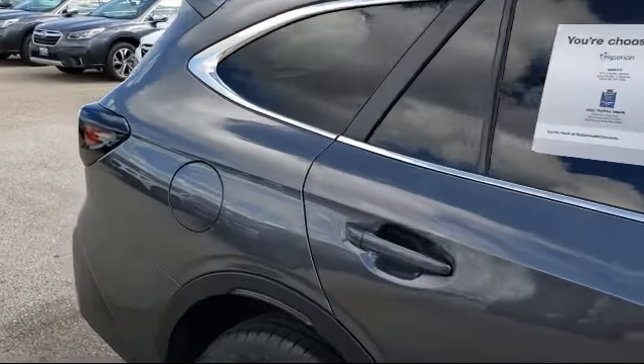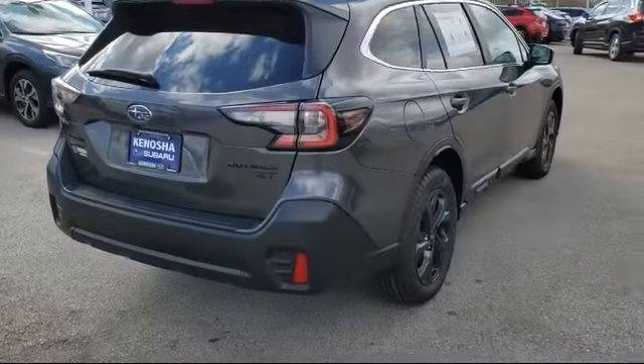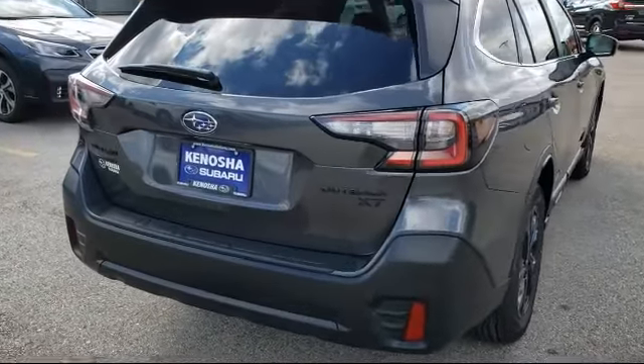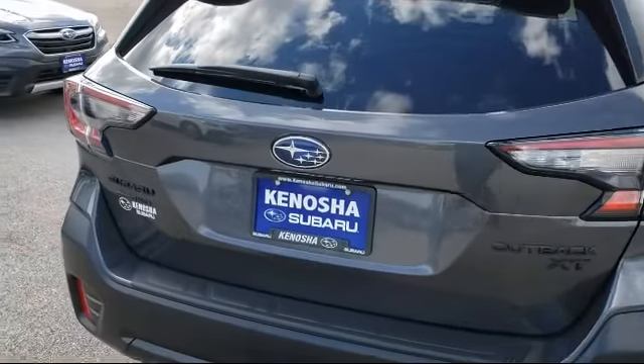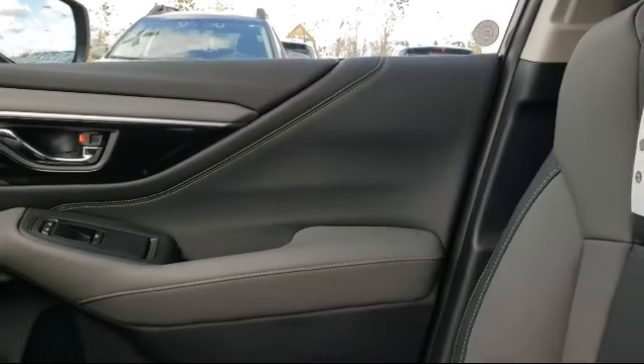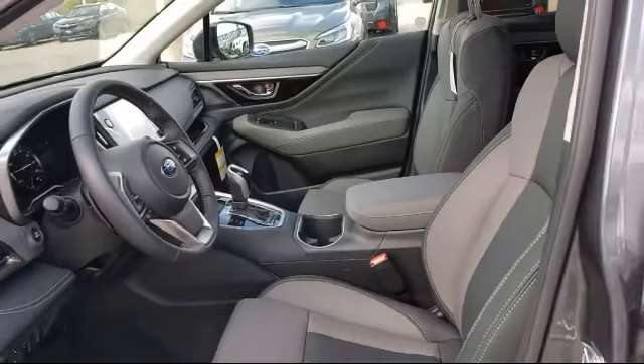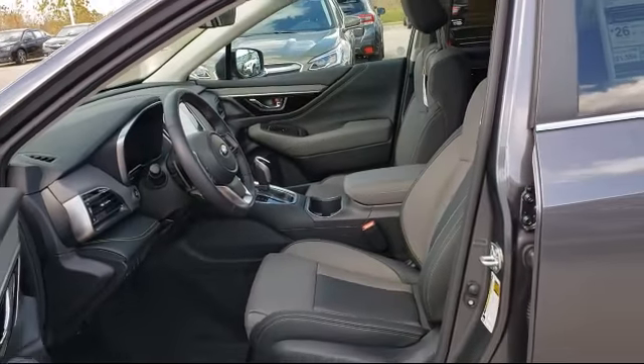Here at Kenosha Subaru, customer service is our top priority. We take care of our customers before, during, and after they purchase their vehicle. Our friendly and knowledgeable staff is ready to make sure that you have the best experience. Come visit us here at Kenosha Subaru — you'll be glad you did. We're conveniently located at 7900 120th Avenue in Kenosha.